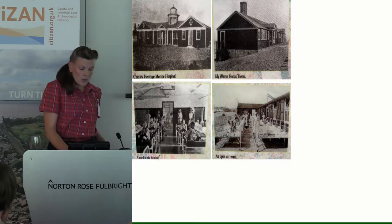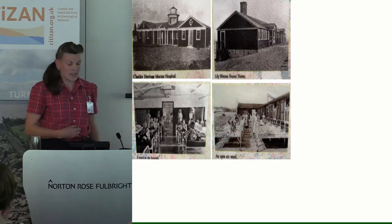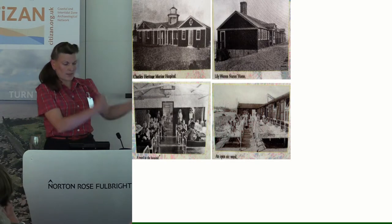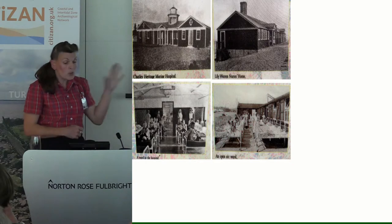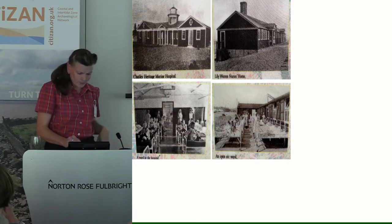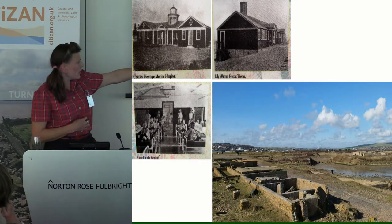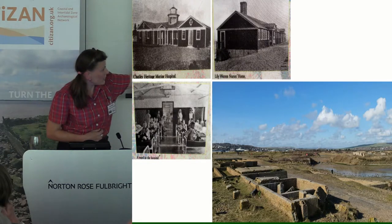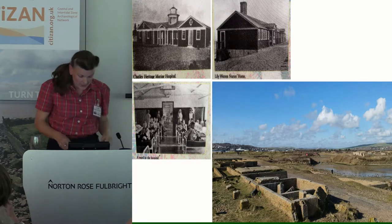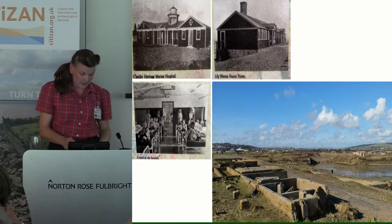There's also the remains of Chaley Heritage Marine Hospital, built in 1924 for boys with varying degrees of paralysis. It was felt that the sea air would do them good and they'd be wheeled out onto the sundeck to take in the sunshine and get dunked in the sea every now and then. They were also taught crafts so they would be able to have some form of career when they left the hospital. The hospital and what was left of the seaplane base were cleared in 1940 when they were preparing the beach for defensive work.